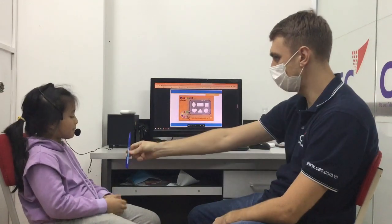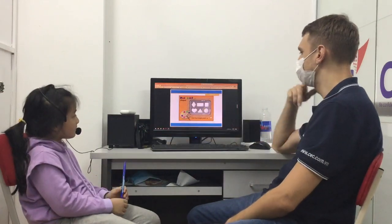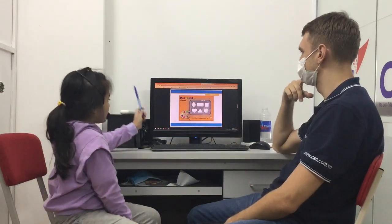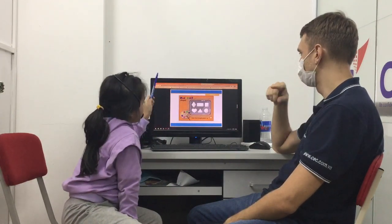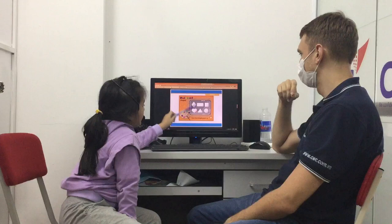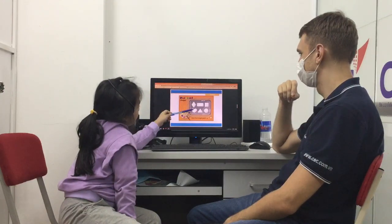Now, the shapes. Can you point to the diamond? Where is the diamond? Here. Yes. Where is the rectangle? Here. Good. Where is the triangle? Here. And where is the heart? Here. Very good.